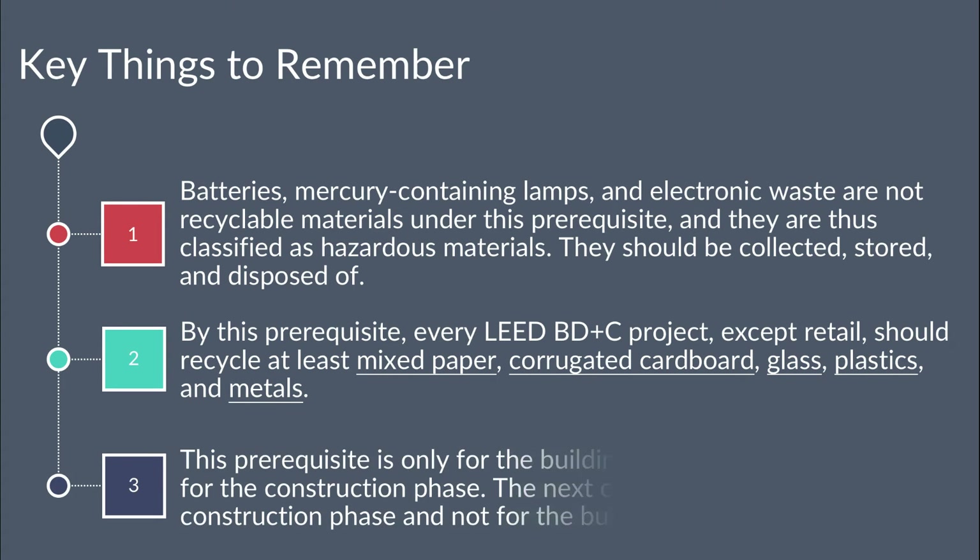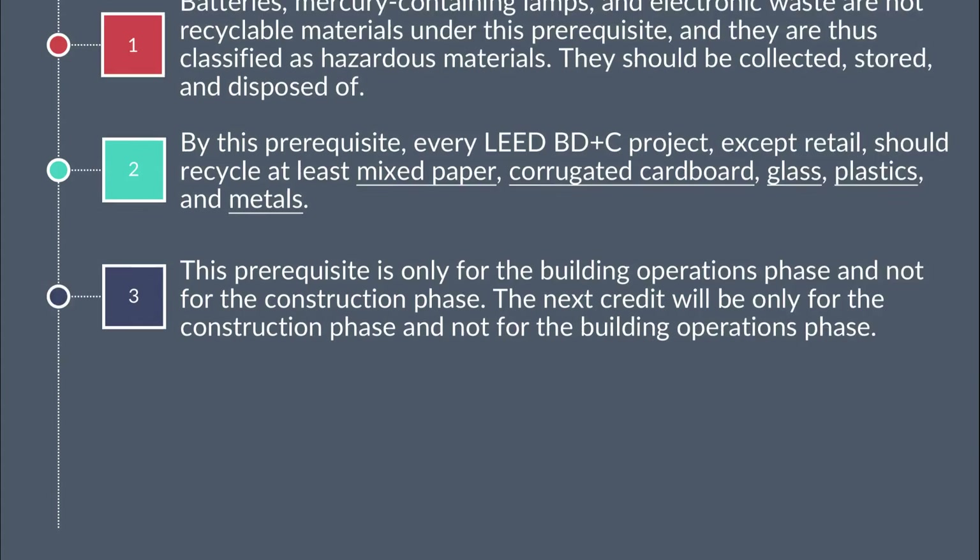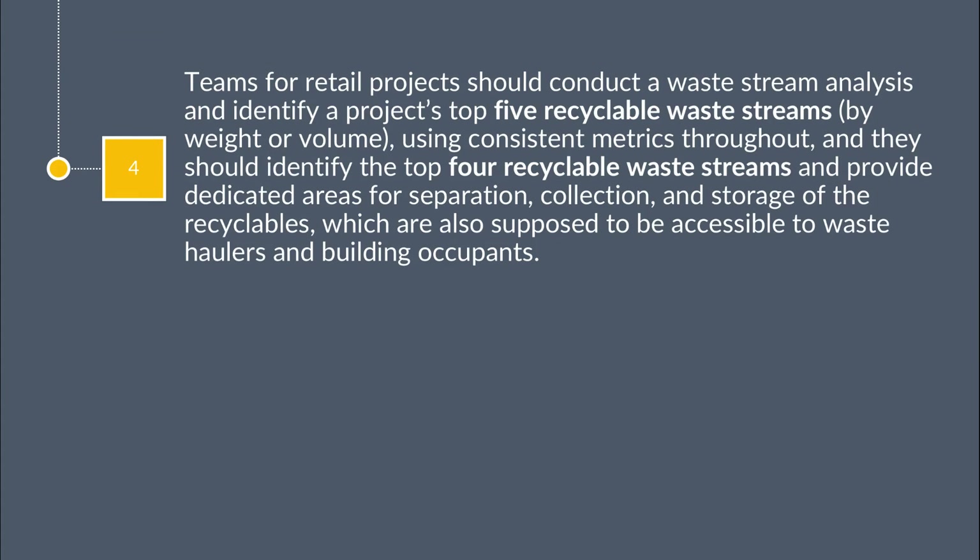3. This prerequisite is only for the building operations phase and not for the construction phase. The next credit will only be available for the construction phase and not for the building operations phase. 4. Retail projects should conduct a waste stream analysis and identify the project's top five recyclable waste streams by weight or volume using consistent metrics throughout.